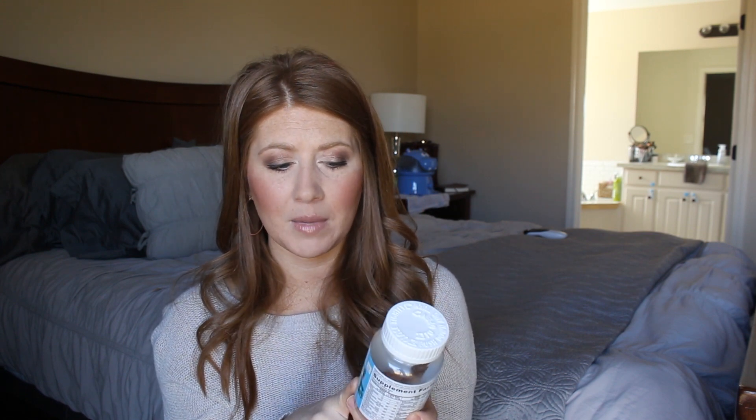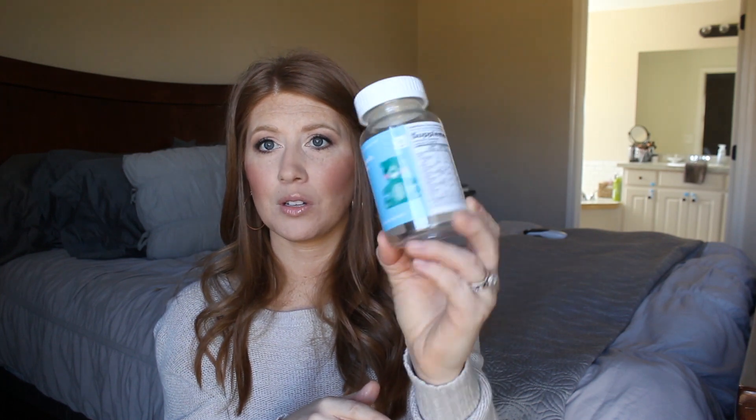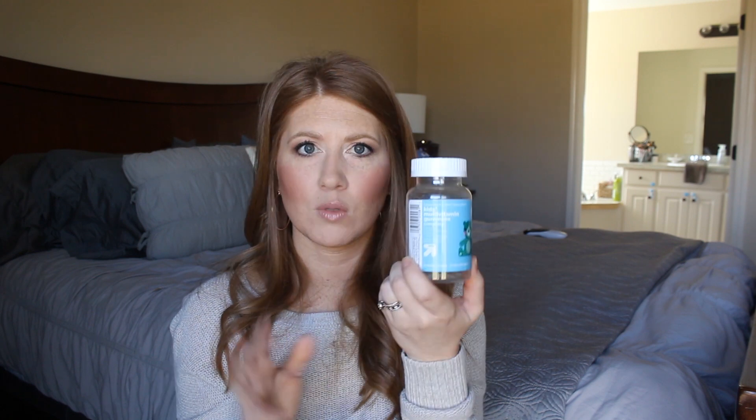These are the vitamins we use with Gunner — his pediatrician approved them. They're the Kids Multivitamin Gummies Complete by Up and Up, basically like the Little Critters gummy bears. He loves gummies so gummy vitamins are the way to go for us. They have vitamin C, D, and E, and they're really yummy. He gets two a day. Every doctor visit they asked if he was taking vitamins and she said a good multivitamin is fine since he's not deficient in any particular area, and she said these were totally acceptable.